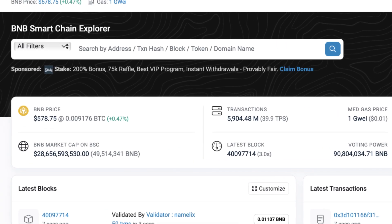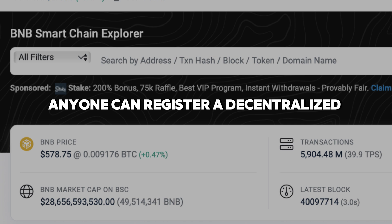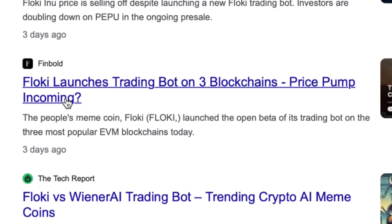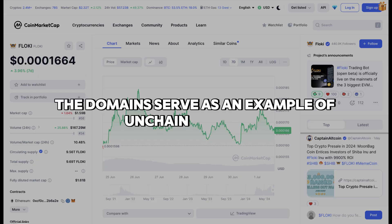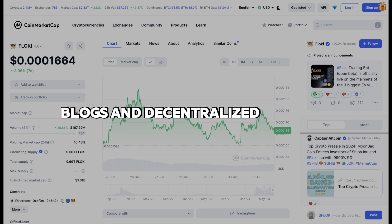Floki Name Service: The BNB chain mainnet was the only place where this service launched. Anyone can register a decentralized .floki domain name with the Floki Name Service, a decentralized domain offering. The product went live in the middle of June. The domains serve as an example of on-chain identities and can be applied to resumes, blogs, and decentralized websites.